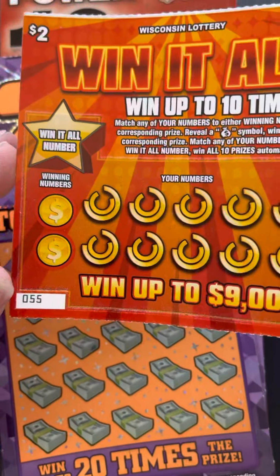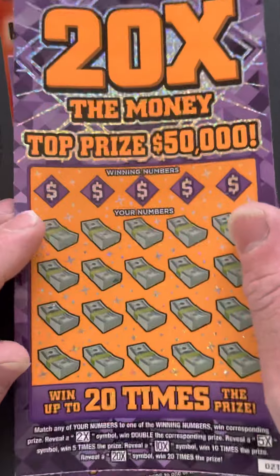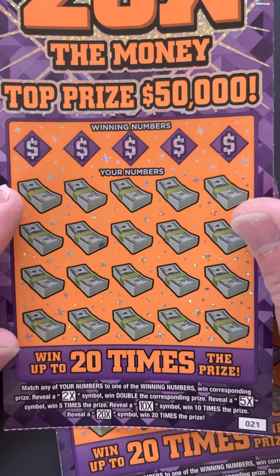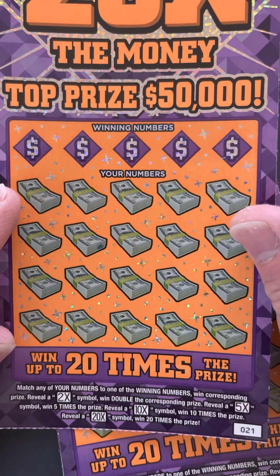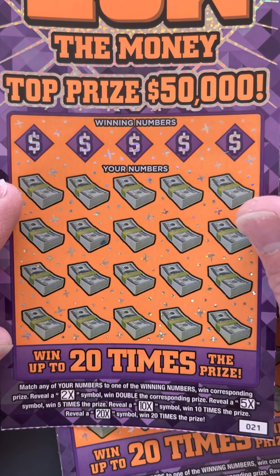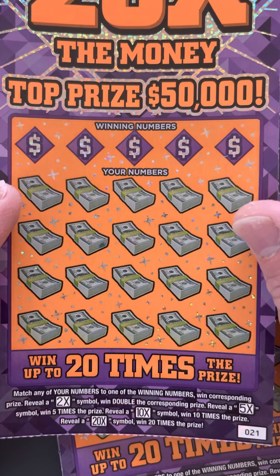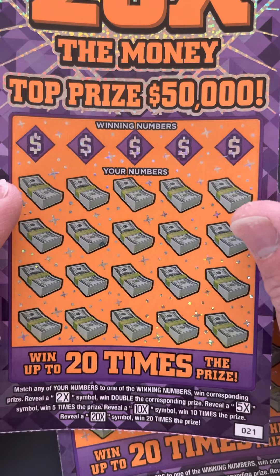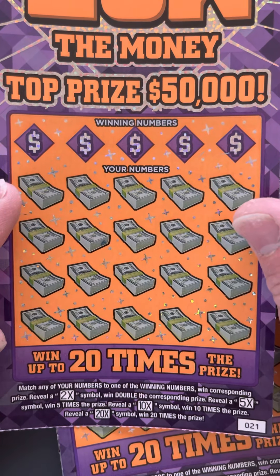This one's a $2 ticket. I got two of these '20 Times the Money' $5 tickets. Match any of your numbers to one of the winning numbers, win corresponding prize. Reveal a 2x symbol, win double the prize. Reveal a 5x symbol, win 5 times the prize. Reveal a 10x symbol, win 10 times the prize. And reveal a 20x symbol, win 20 times the prize.